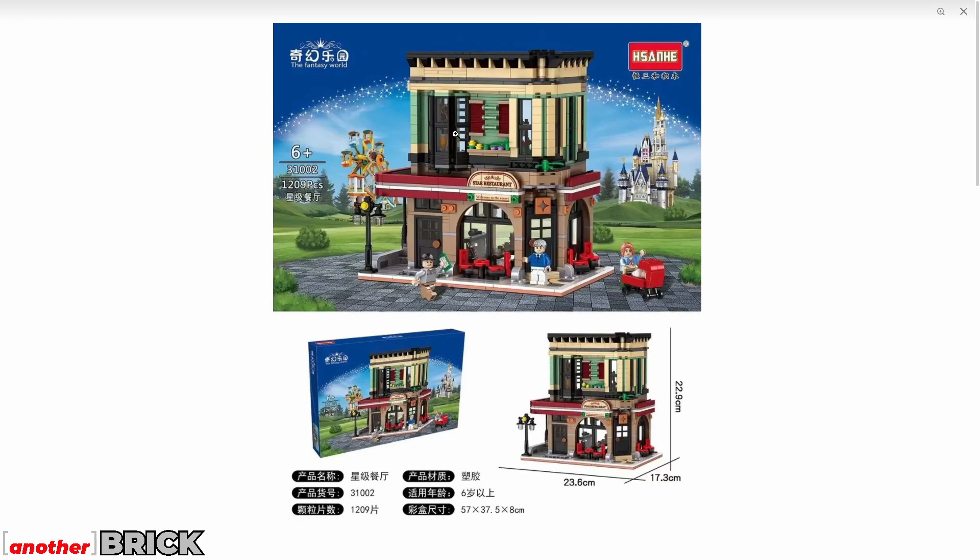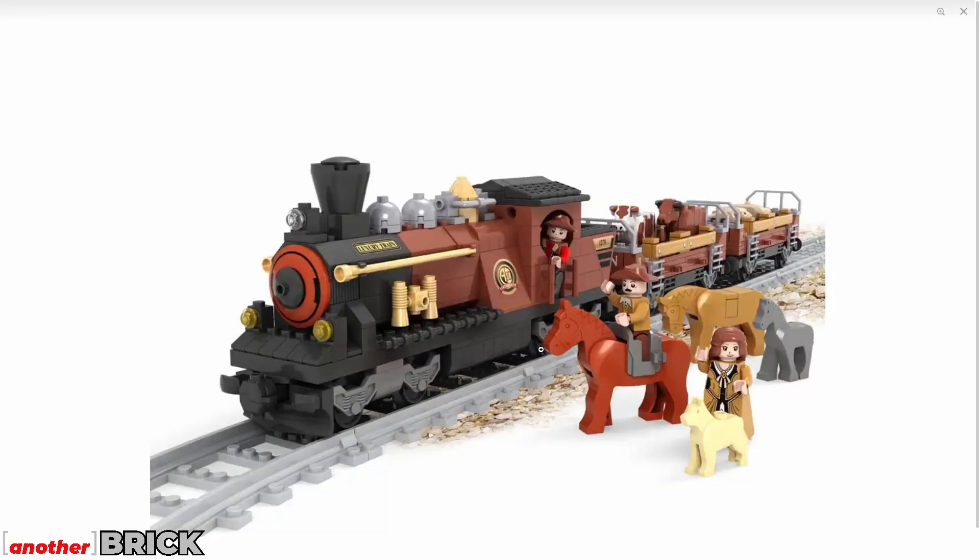The next set is from an unfamiliar company and features a theme-park-style restaurant. There are also a number of city-themed sets from this brand that I'll show quickly.